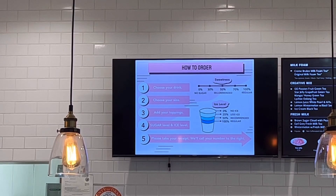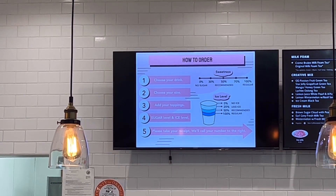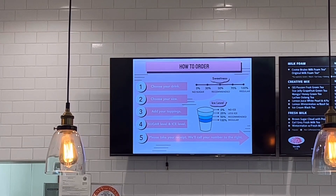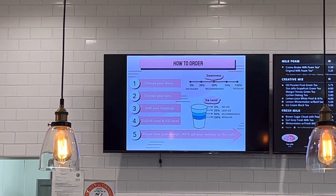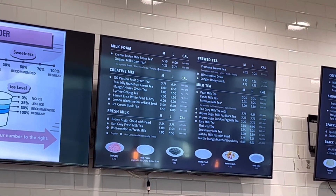If you're looking for pretty good boba, you're going to have to try the boba at Gong Cha. Here's how to order: one, choose your drink; two, choose your size; three, add your toppings; four, set your sugar and ice levels; and five, take the receipt and they'll call your number.